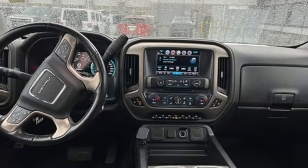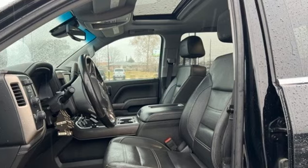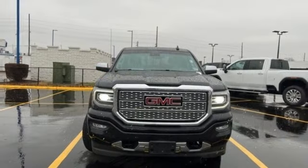Memory exterior door mirror settings. Bluetooth wireless audio streaming. Trailer hitch receiver. 4-wheel drive. And Ecotec 3 engine.